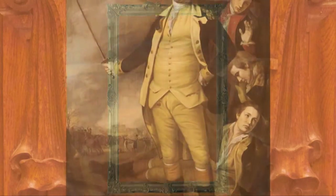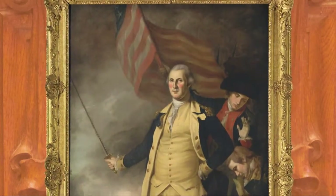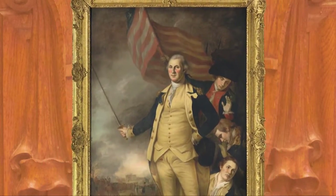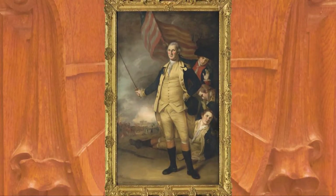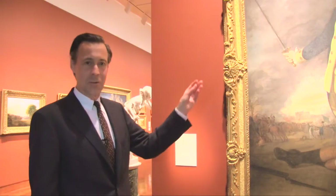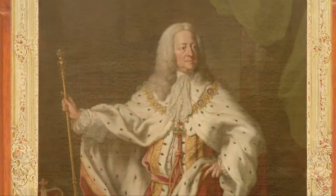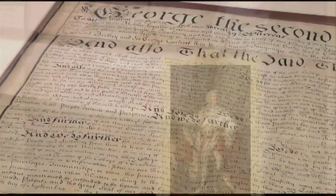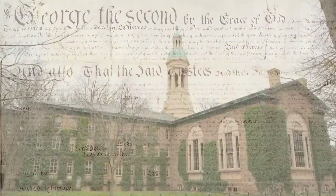And six years later, Peale's portrait of Washington went into the very frame that had formerly surrounded that of the other George, King George II. So in a wonderful act of revolutionary symbolism, you have the portrait of our George — George Washington — replacing the portrait of King George II of England, who was the person who gave Princeton, then the College of New Jersey, its charter.